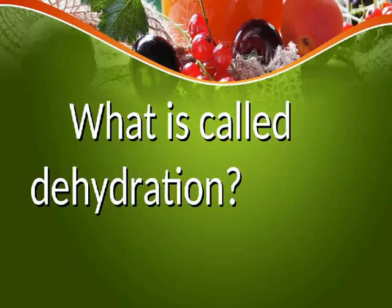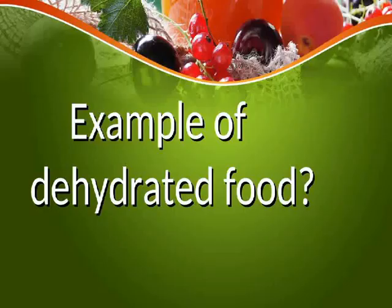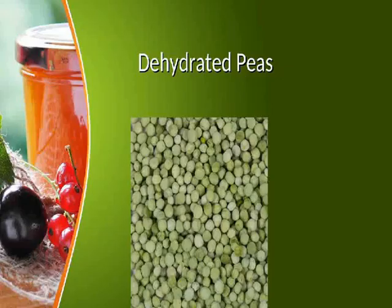What is called dehydration? Dehydration means removing water from food. An example of a dehydrated food is dehydrated peas.